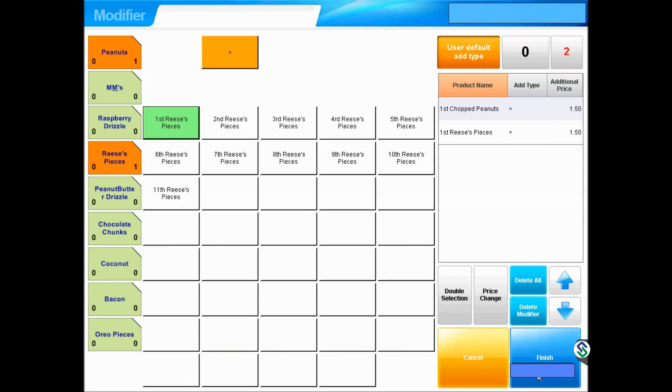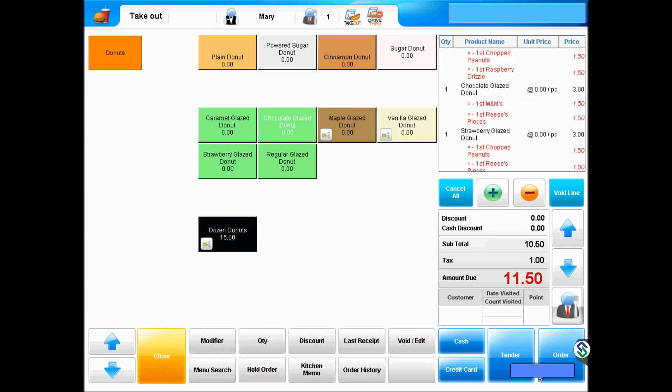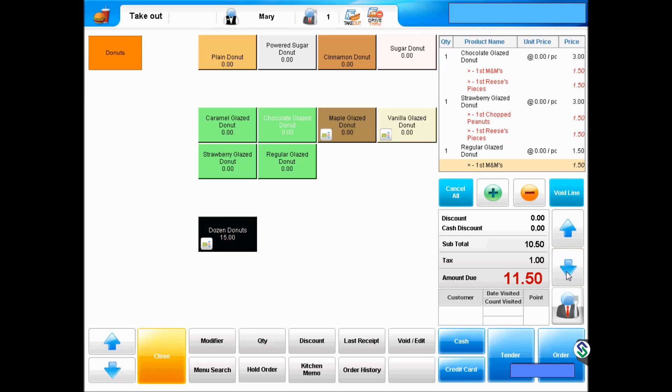We now have a total of seven donuts in four glaze groups that we can quickly scroll through and confirm with the customer on the upper right corner. The total due with tax is shown on the right middle. The customer display facing the customer will also line-item each donut and charge. The kitchen printer will print the entire order as grouped by glaze, delivering efficiently to the preparation process.